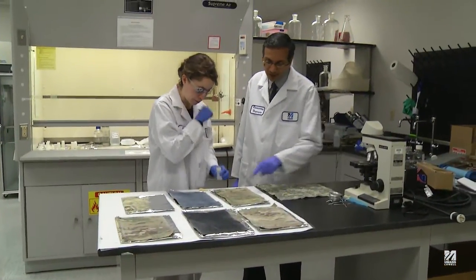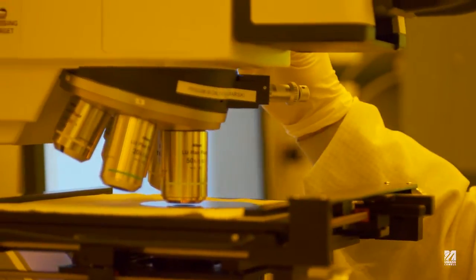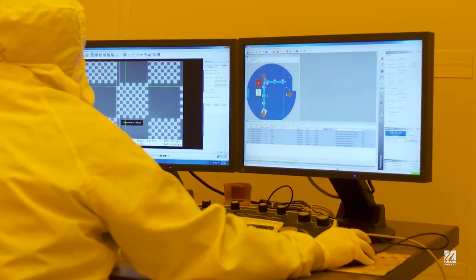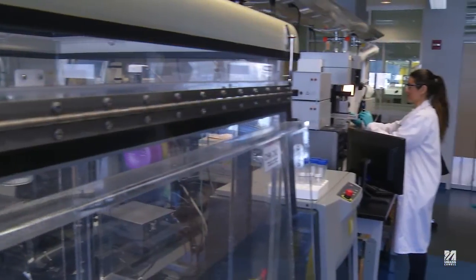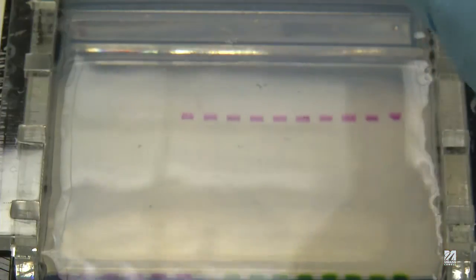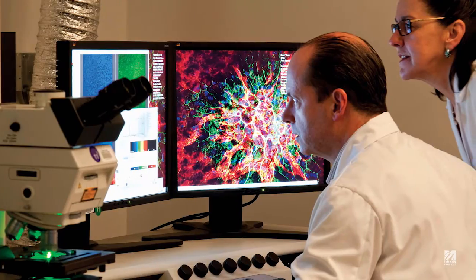At UMass Lowell, our research is becoming more focused by bringing a lot of faculty together under centers and larger critical mass groups. Some of the key areas we're focusing on include wind energy, biomanufacturing, medical devices, and medical imaging.